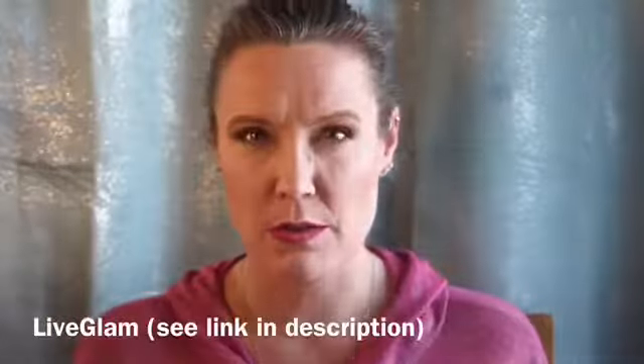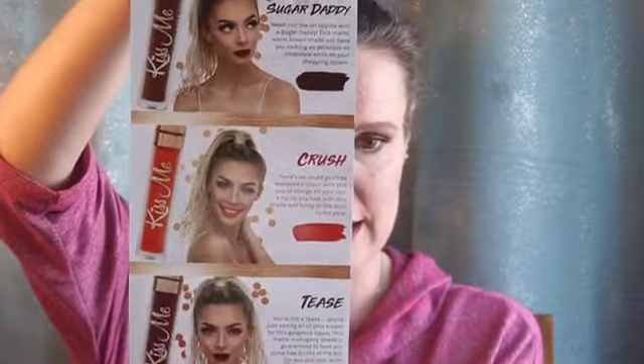We'll start with the Kiss Me subscription — this is through the Morph Me / Live Glam. I think I have a link, so I'll put it down below if you're interested. Let's see what it says: 'Forsaken Kiss,' and the colors this month that are included are Sugar Daddy, Crush, and Tease. Not sure if these are colors that I will necessarily use a lot, but we will check them out.